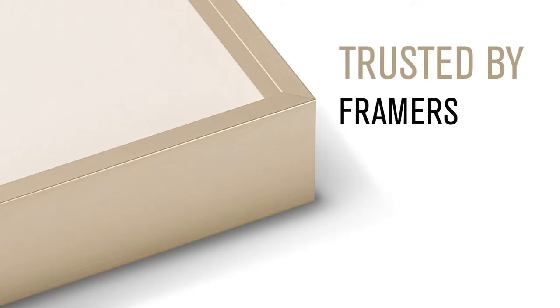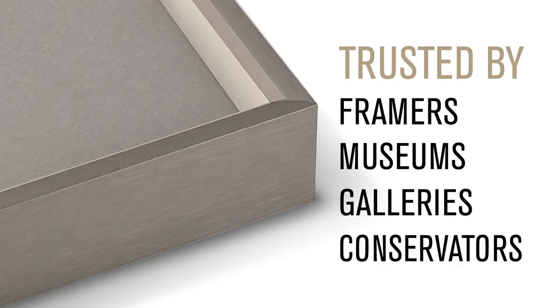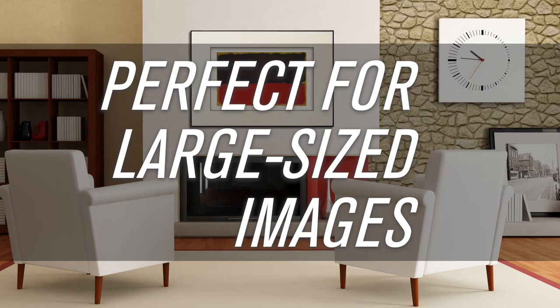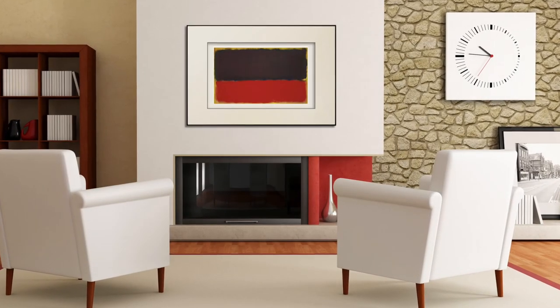Trusted by framers, museums, galleries, and conservators, aluminum is an exceptional framing material. Aluminum will not warp, shrink, or twist, and is perfect for large-sized images, humid conditions, and commercial applications.